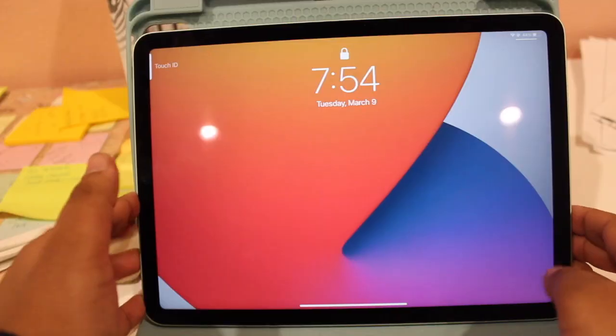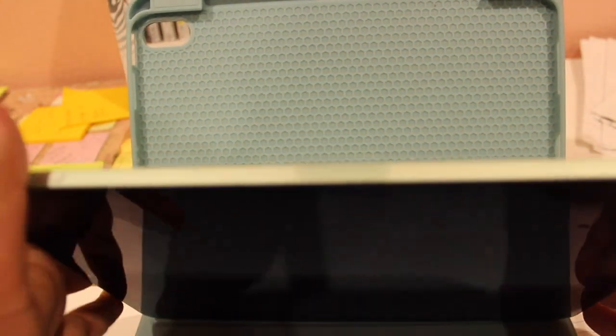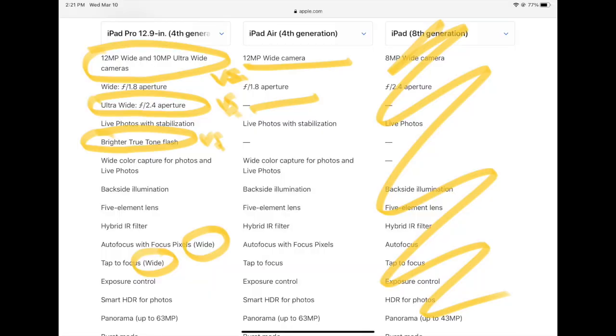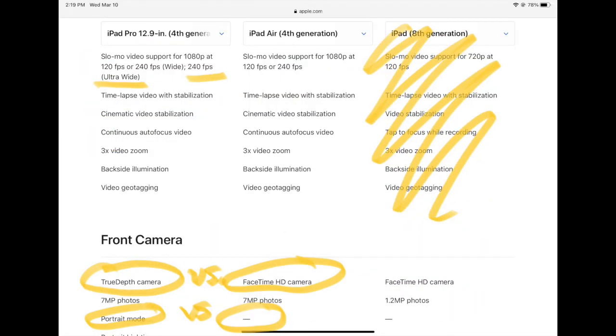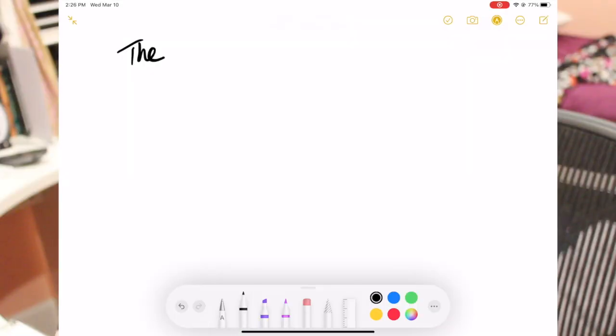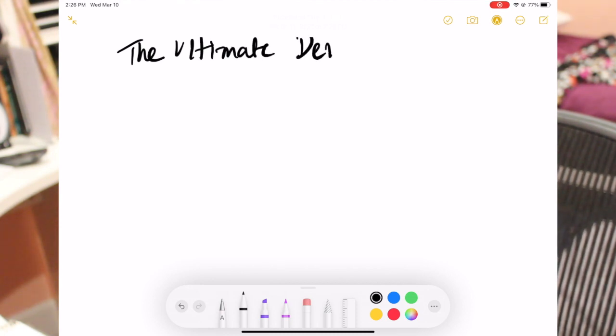So how does the iPad Air 4 live up to being the ultimate device? The bottom line is that it does. It's the slightly more budget-friendly version of the Pro, and as a non-art student I doubt I'd use even a quarter of what the Pro has to offer. In the one week I've had it, I keep discovering five to ten new things the Air has to offer every day — for college students, it will definitely be the ultimate device.